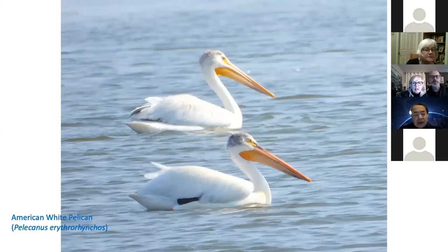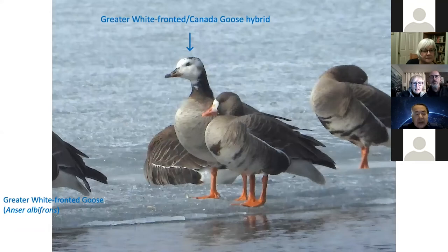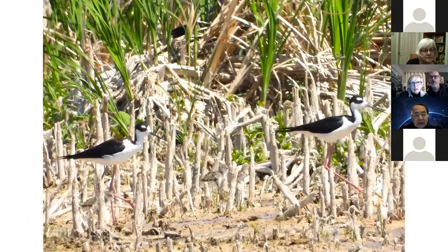White pelican at Waskana Marsh. Snow geese at Waskana Lake — in wintertime it's the best place to see many geese. This might be a greater white-fronted goose and Canada goose hybrid. I could see a black-necked stilt near Chaplin. This is a family photo — you can see two chicks.